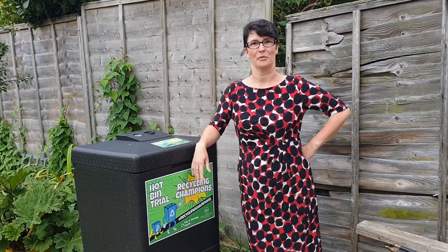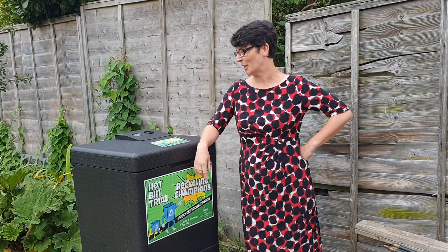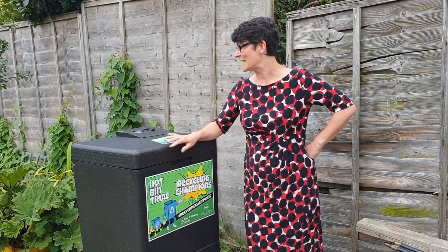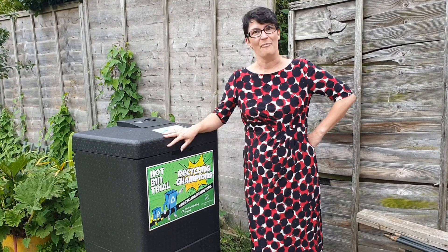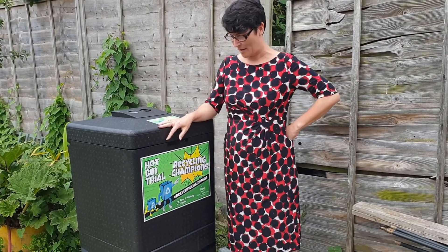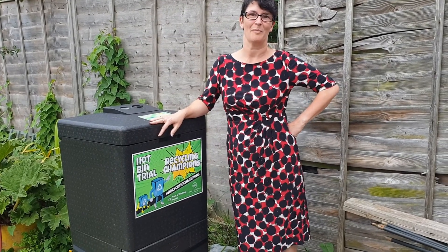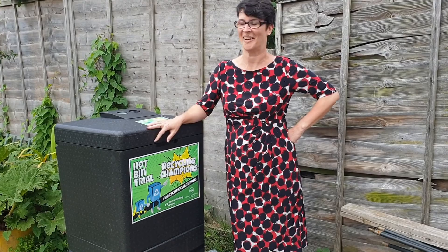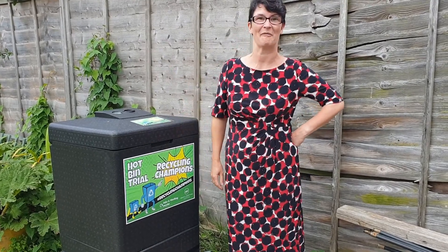Along with the food waste it takes a whole load of shredded paper as well. It's a really interesting trial and it's working well — not necessarily completely up to temperature, but it seems to be producing vast quantities of compost at the moment. So who knows what the future will bring for it.